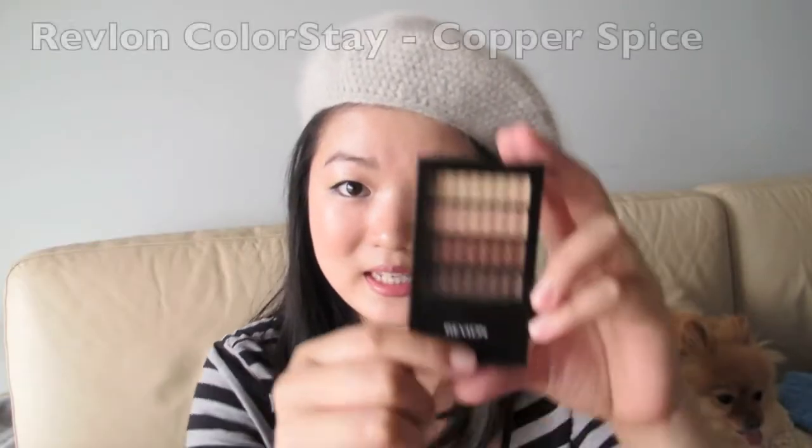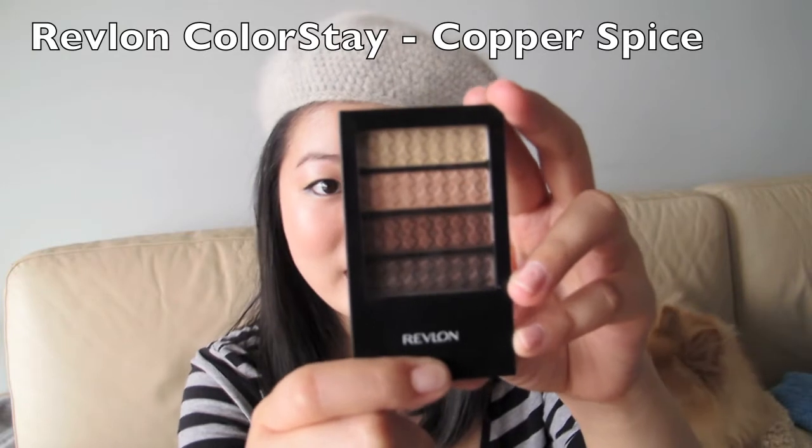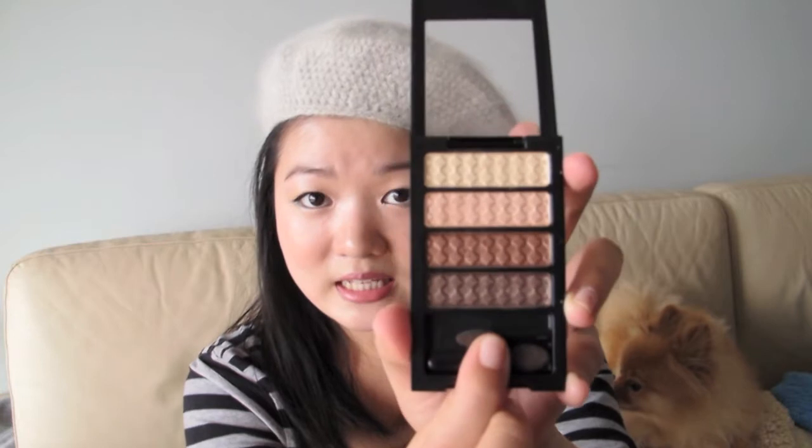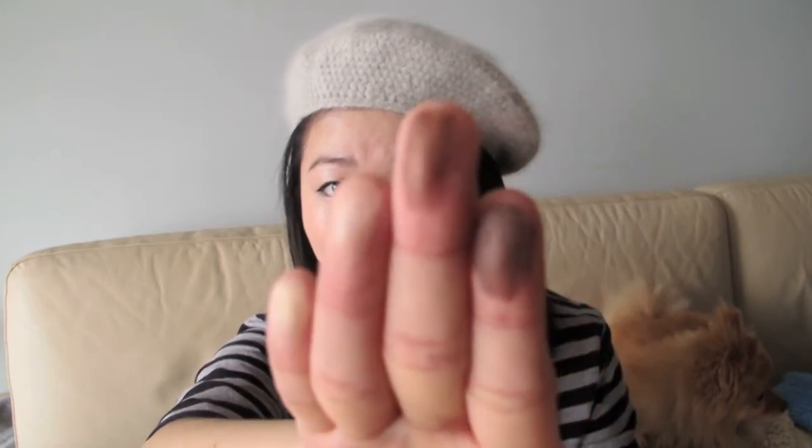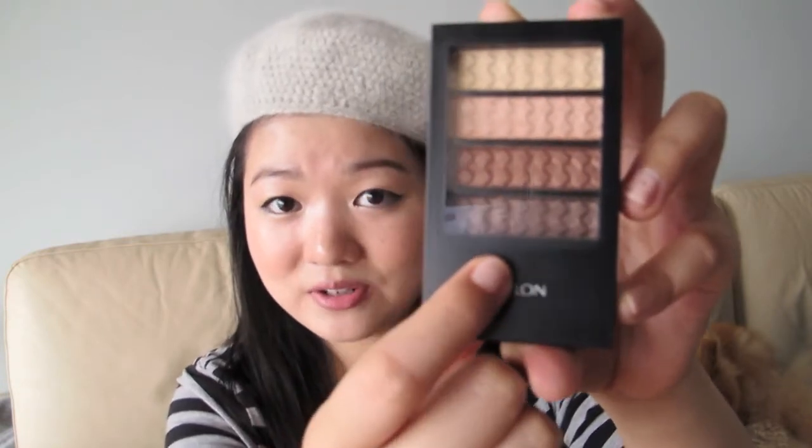My next favourite is this palette by Revlon — the palette in Copper Spice. Here's how it looks in the pan, and that's a swatch of all the colours. I've been wearing this palette for the month of January because it's so easy to pair the colours. The gold is great for a highlight or the inner corner. The pink is great for an all-over lid colour. The bronzy brown is great as a transition colour, and the darker brown is great for the outer V or as a liner. The little sponge applicators inside are also very easy to use.